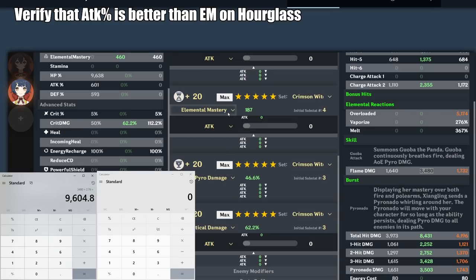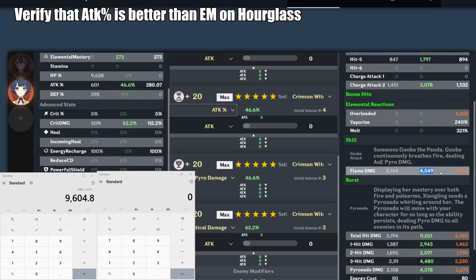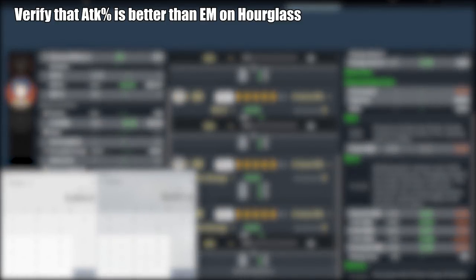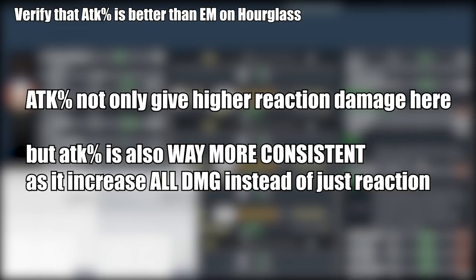Now let's see what happens if we switch the hourglass to attack percent instead. At +20, it gives us 46.6% attack percent, so her base attack is higher and Guoba does more base damage. However, this comes at the cost of the Vaporize multiplier dropping to only 240%. Looking at the calculation: 2549 critical damage × 2.4 Vaporize bonus equals 10,917 damage. As you can see, building attack percent on the hourglass results in higher Vaporize damage on your Guoba — and the same applies to your Pyronado as well. It also makes your damage more consistent because you benefit from attack percent even when you're not triggering a Vaporize reaction, whereas with elemental mastery you only get that number if you're vaporizing every single hit.